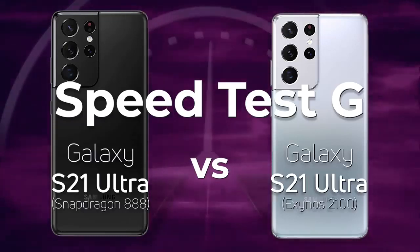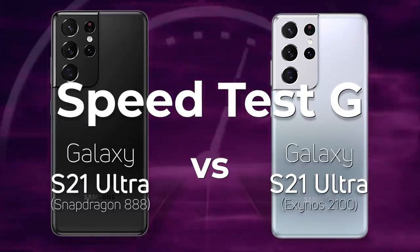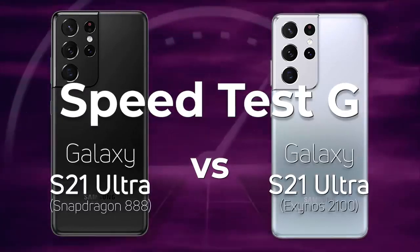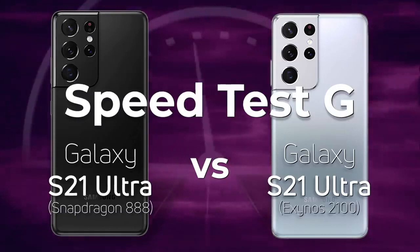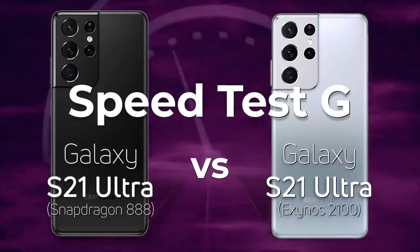Samsung have launched the Galaxy S21, and as with previous years, some devices come with the Snapdragon, some devices come with the Exynos. Today we're going to be testing the Samsung Galaxy S21 Ultra with the Snapdragon 888 against the Samsung Galaxy S21 Ultra with the Exynos 2100. Will this be the year that the Exynos processor can beat the Qualcomm Snapdragon?